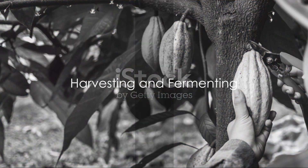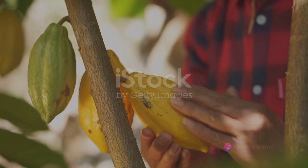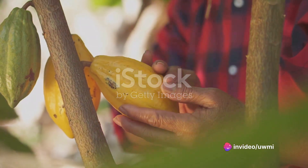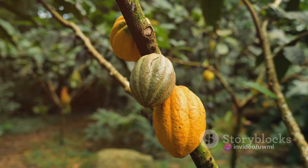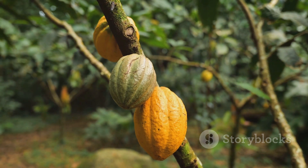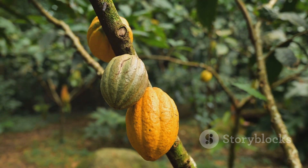The first step in the chocolate-making process is harvesting. Farmers chop the ripe pods from the trees, taking care not to damage the precious beans inside. The harvested pods are then sliced open and the beans, along with the surrounding pulp, are scooped out.